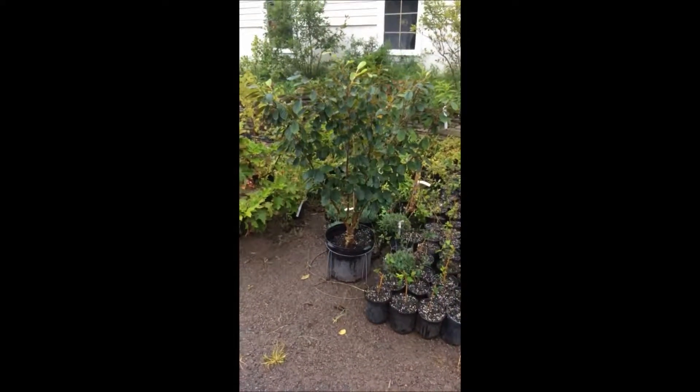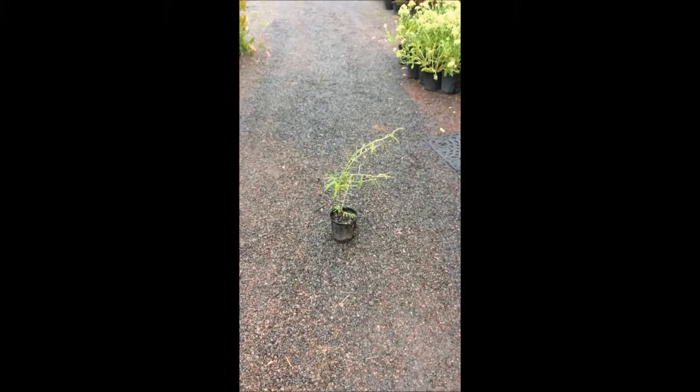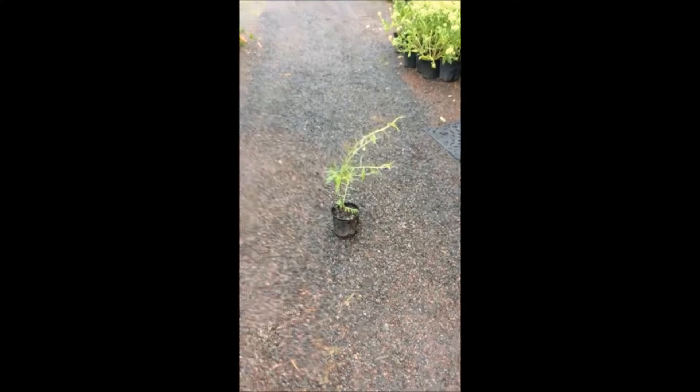Today, if you get this witch hazel, I will give you a free weeping willow to go with it. Or if you just show up at the farm, you can get a free weeping willow here today.